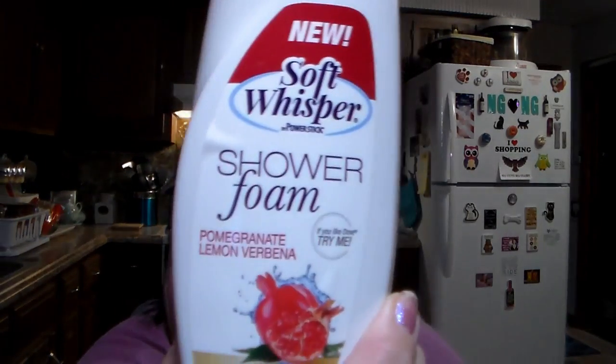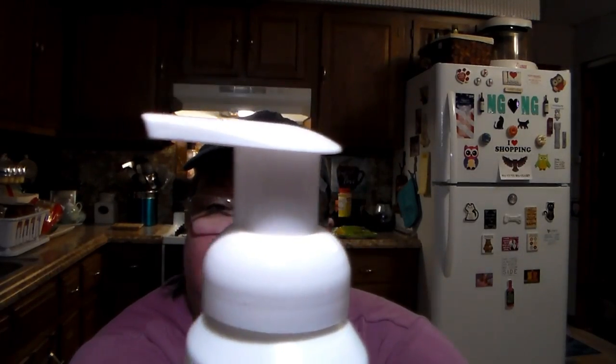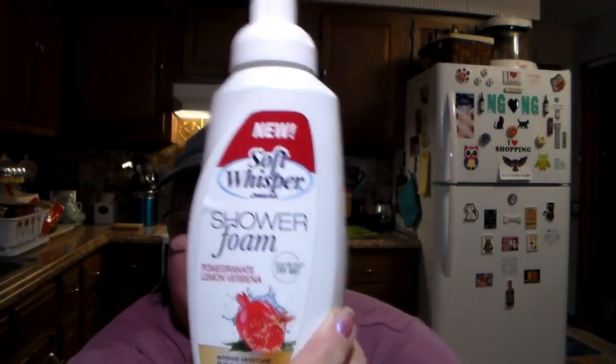Then I thought I'd try this — it's New Soft Whisper by Power Stick Shower Foam. It says if you like Dove, try me. It's pomegranate and lemon verbena intense moisture body wash, but in foam. It's got a little pump.